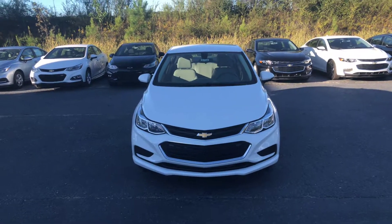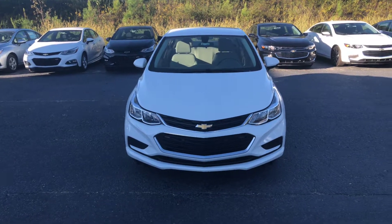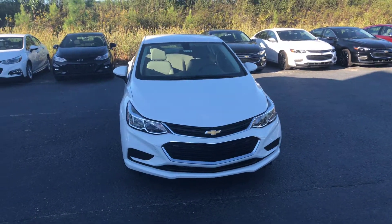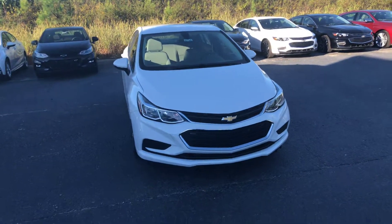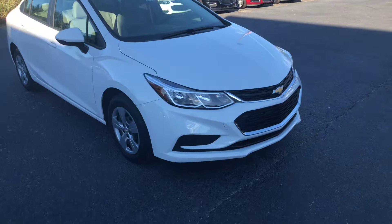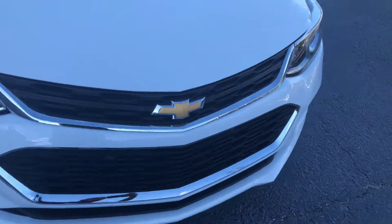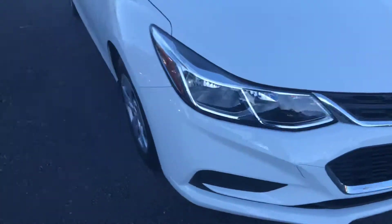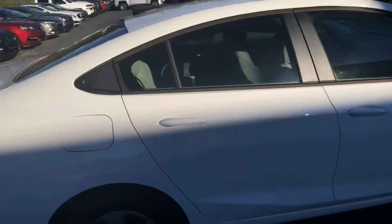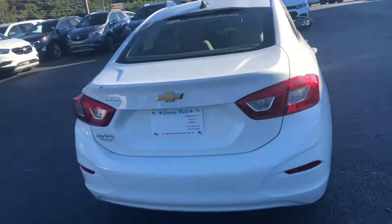Hey Ronnie, this is Si Freeman here at Jimmy Britt Chevrolet in Greensboro, Georgia. Saw that you were interested in this 2018 Chevy Cruze, so I just want to make you a quick walk-around video so you can have a better look at the vehicle. Of course, it's a beautiful white exterior and does have the chrome accents on the grille. Mainly just wanted to show you that the vehicle is still here and available.